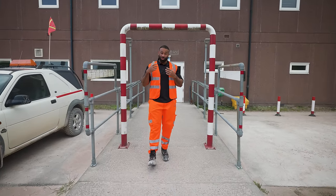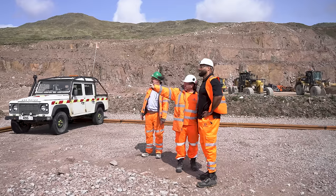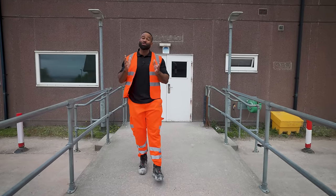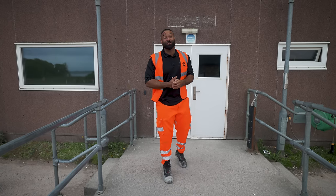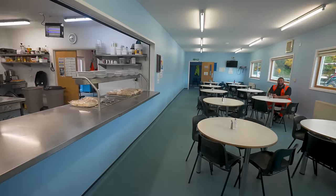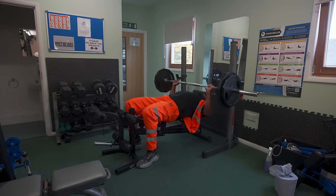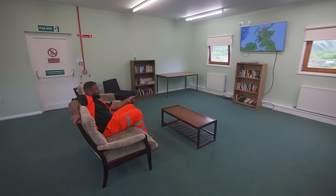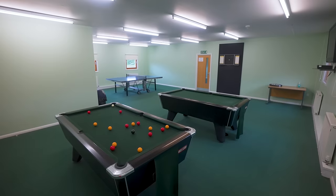Glensander is basically its own small city. They have 190 people who are based here, made up of management, engineers, plant fitters, plant operators, the welfare team, and of course the most important of all, the chef. There are facilities here to accommodate the staff and ensure their health and well-being throughout their shift: a canteen, overnight accommodation, a gym, a sauna, a TV room, and a games room.